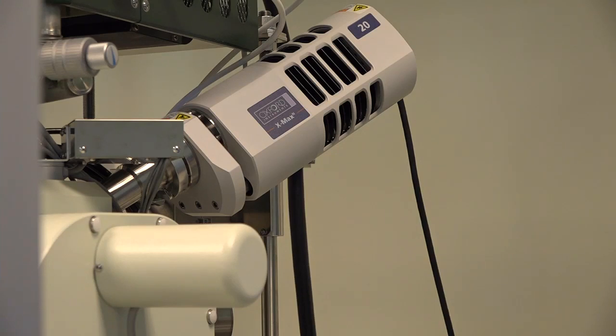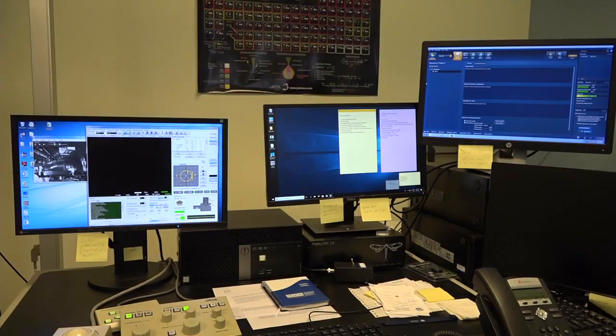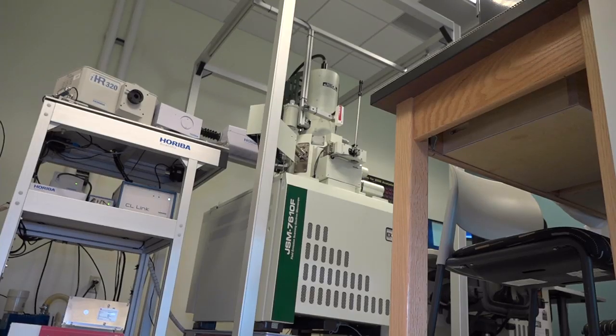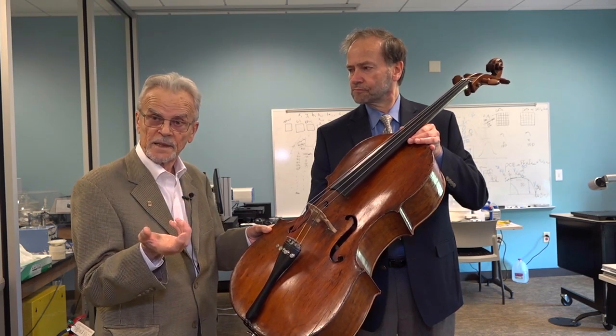On the molecular level, they can get a better idea of the varnishes, the adhesives, and the way the wood was preserved — that gives it the legendary sound. Other instruments from that same era, like this one, are also being analyzed.